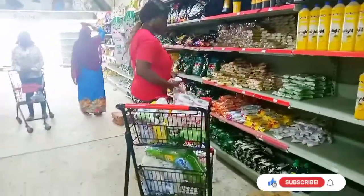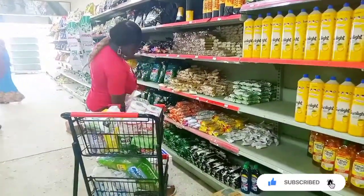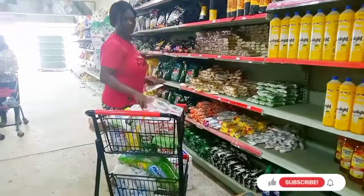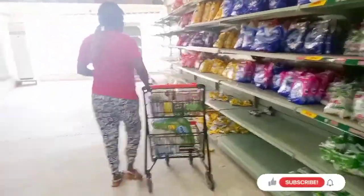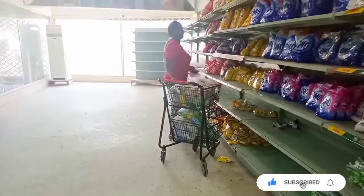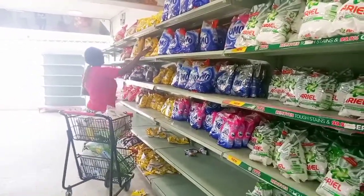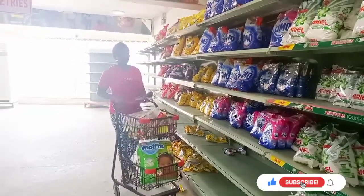This is the soap side. They have different types of soap here — key soap, detergent, you can get it here. What I really love about this soap side is they have bigger sizes and smaller ones also. So if you come and you don't have money to afford the big one, go for the one you can afford. Even the small sachets, you can get them here also. I was about picking that sunlight but I dropped it — I remember I have one at home.